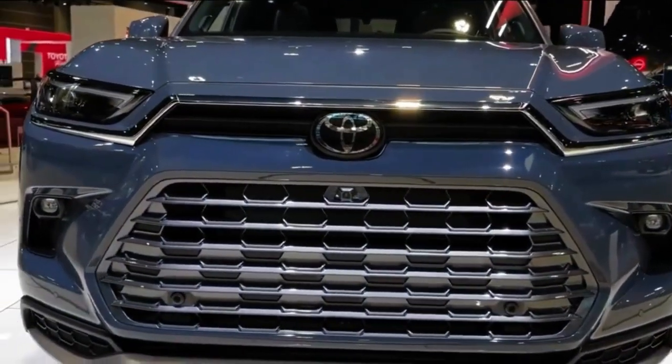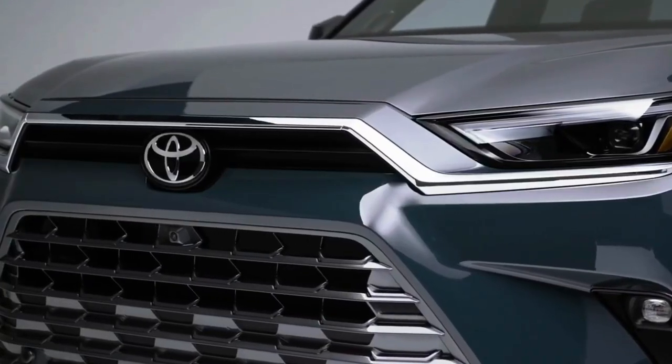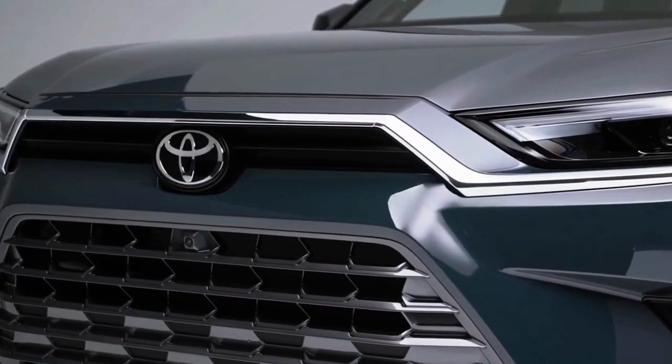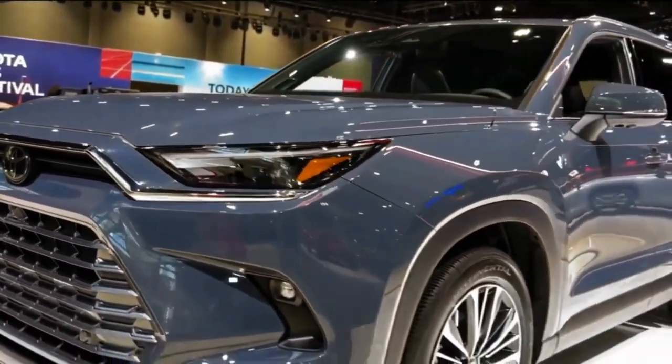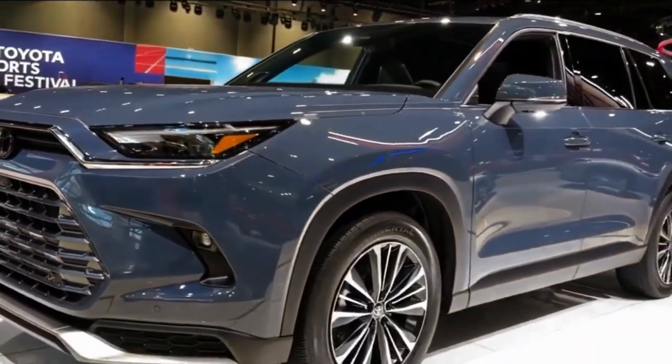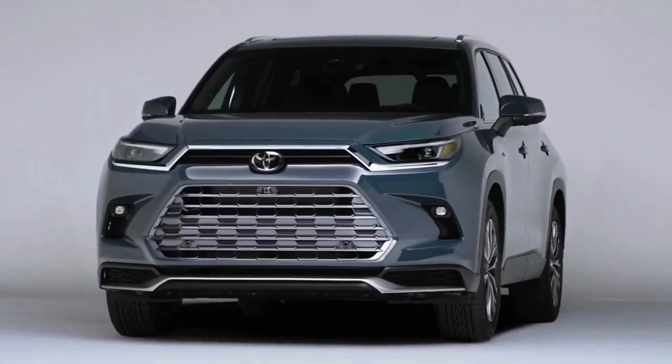Today we're going to show you the 2024 Toyota Grand Highlander interior details, walk around, and review, and explain the details of the car. We hope you guys enjoy it — please don't forget to subscribe for more videos, thanks for watching.